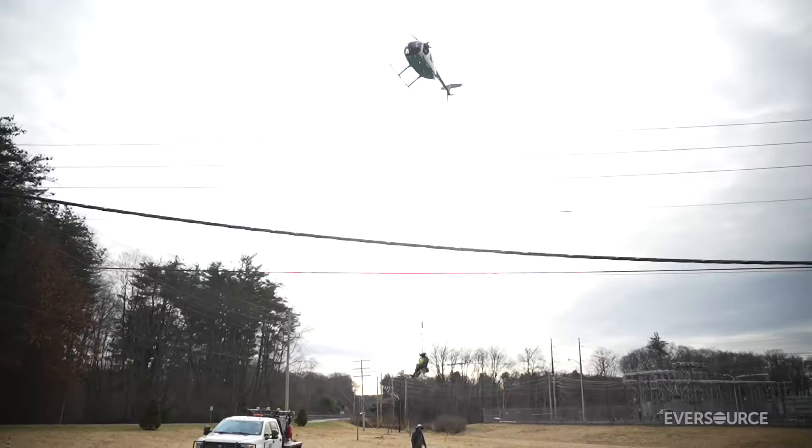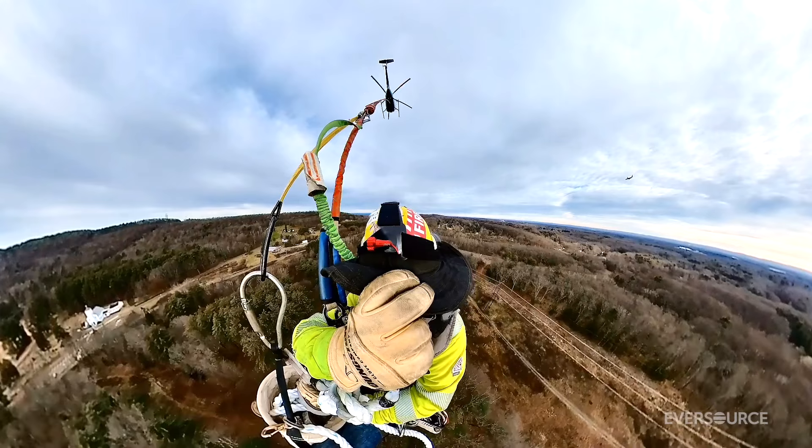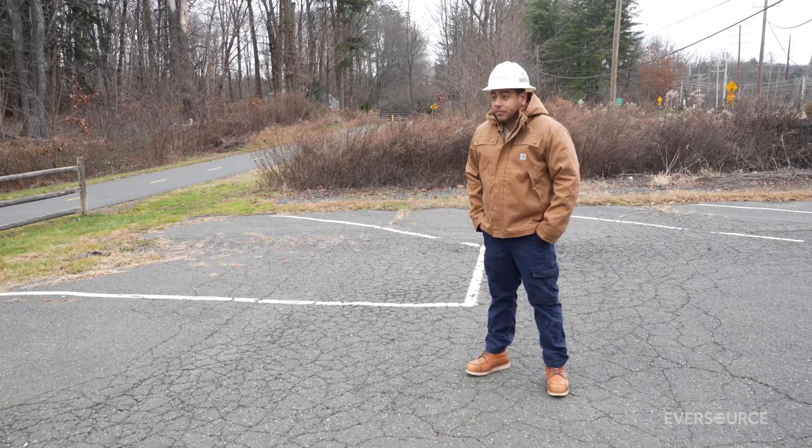Good afternoon out here right now. It's pretty amazing. Today we're installing OPGW, which stands for optical ground shield wire. This wire enhances lightning strike protection and improves telecommunication capabilities.